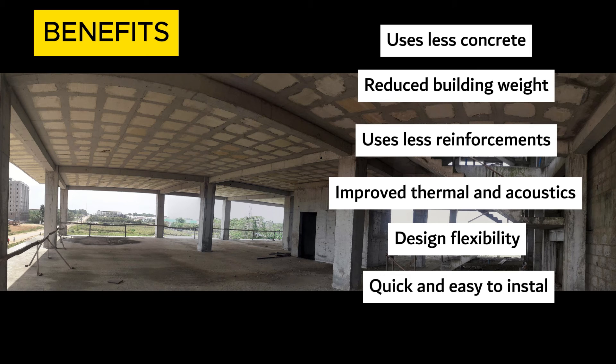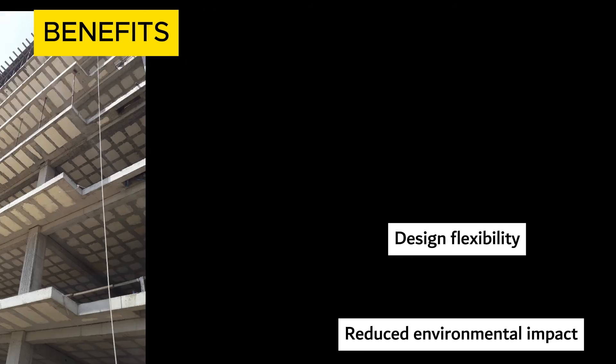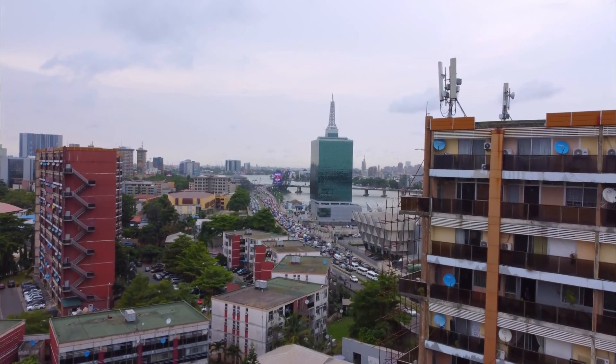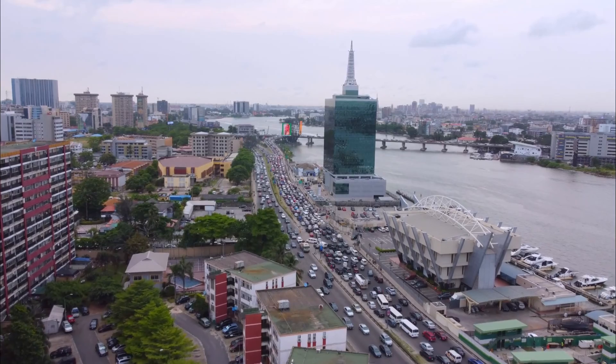This makes rib slabs an attractive option for projects with tight schedules or budget constraints. In terms of sustainability, rib slab construction offers several advantages. By reducing the amount of concrete needed, rib slabs help to minimize the environmental impact of construction, including carbon emissions and resource depletion. The use of lightweight materials and removable void formers further reduces the environmental footprint of the building. Overall, rib slab construction is a cost-effective, sustainable, and versatile option for your next project, whether you are building a residential complex, commercial building, or industrial facility.